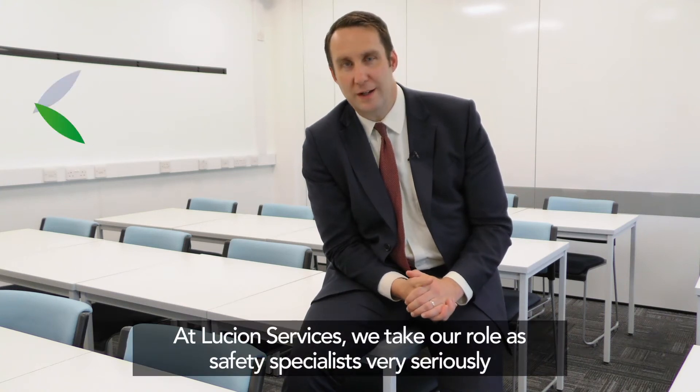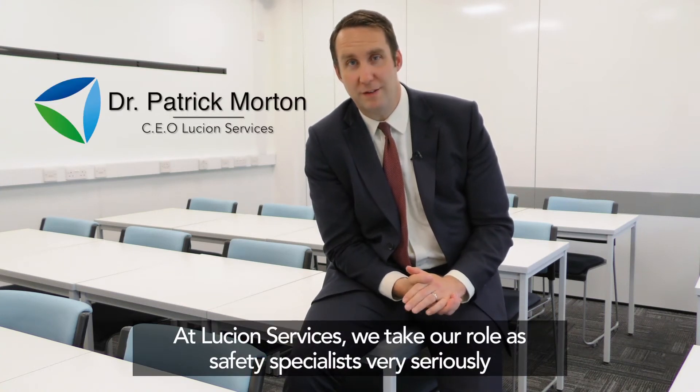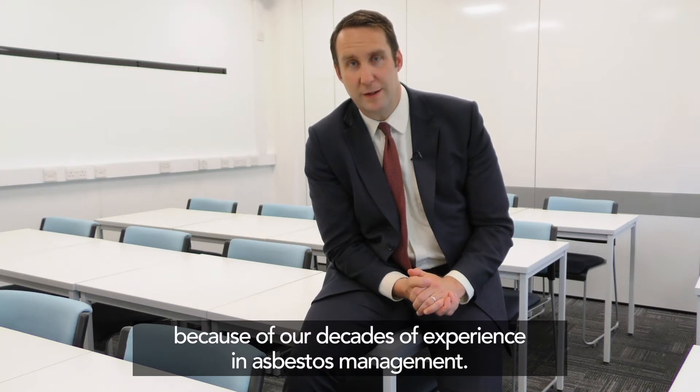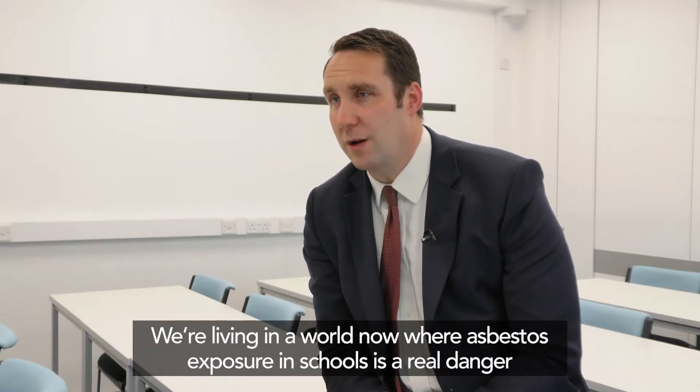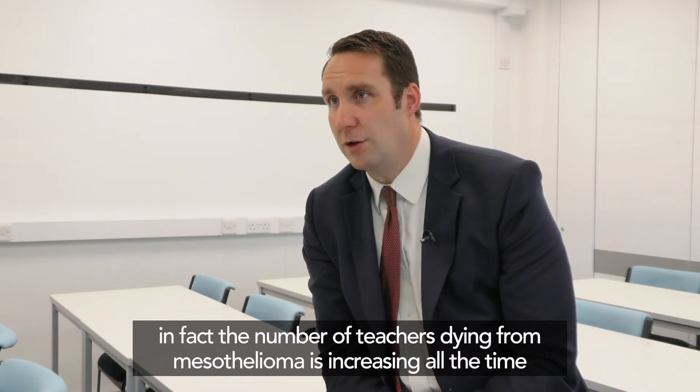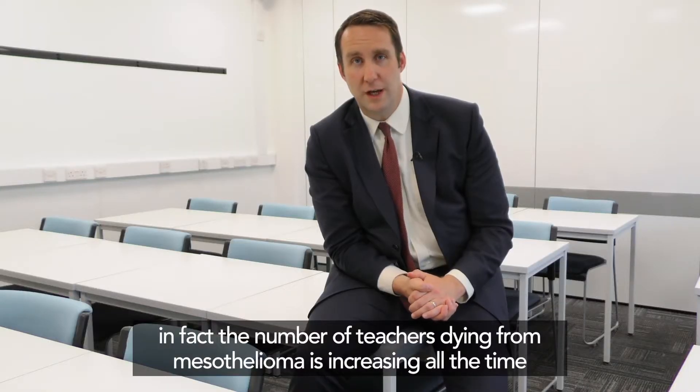At Lucian Services, we take our role as safety specialists very seriously because of our decades of experience in asbestos management. We're living in a world now where asbestos exposure in schools is a real danger. In fact, the number of teachers dying from mesothelioma is increasing all the time.